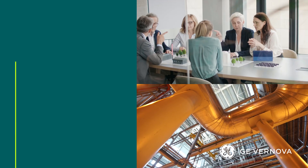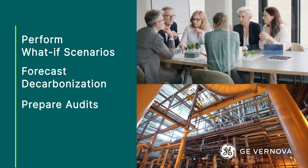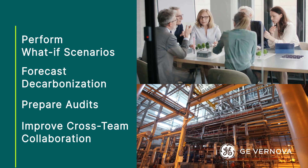See how you can perform what-if scenarios, forecast decarbonization, prepare audits, and improve cross-team collaboration, all with one intuitive tool.